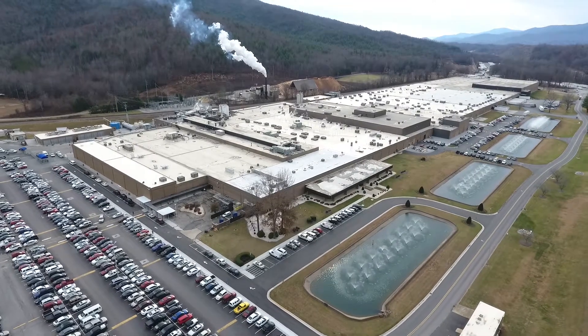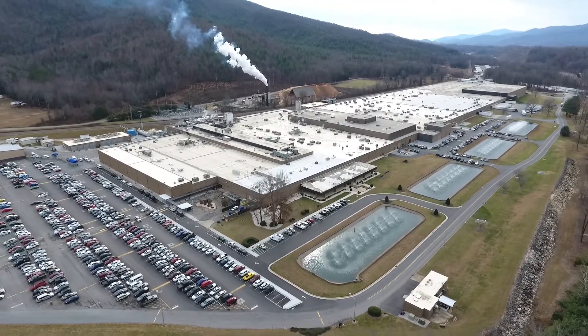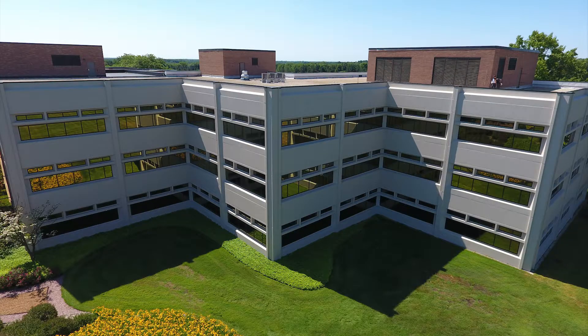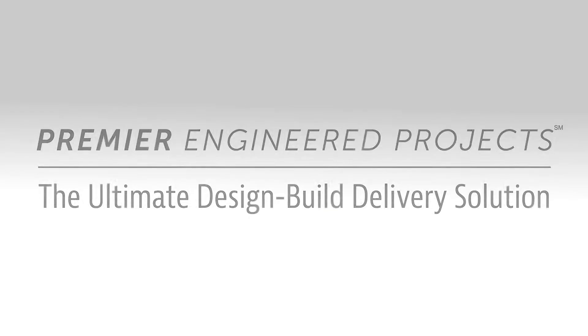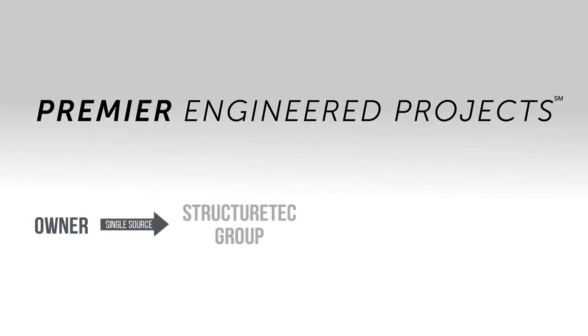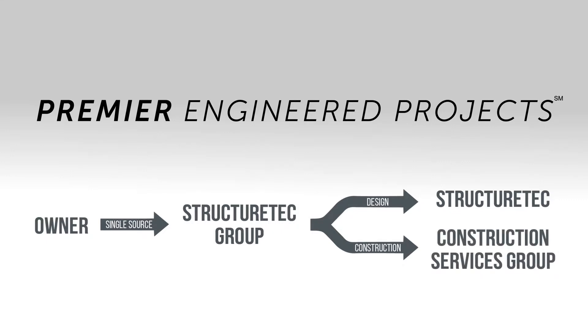But what if there was another way? StructureTech Group has developed the ultimate design-build solution for the remediation of existing roofs, walls, pavement, and parking structures. Utilizing the premier engineered projects design-build delivery solution, the building owner will work with a single point of contact within StructureTech Group. This point of contact will engage StructureTech's engineering and consulting services and will utilize the construction services group to perform the physical scope of work.